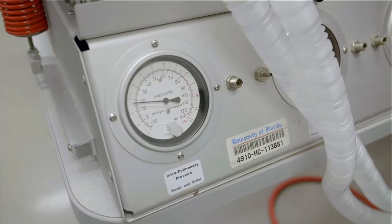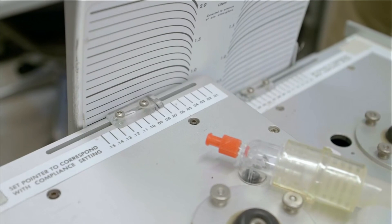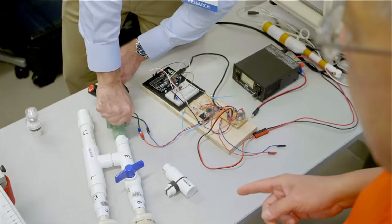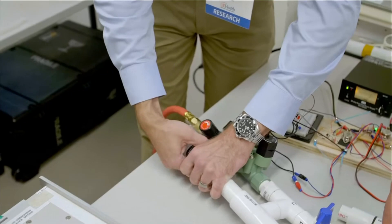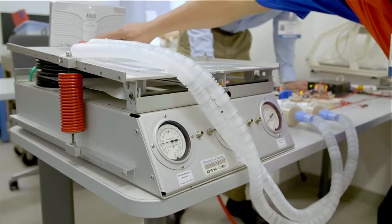We can't use what is traditionally used, so we have to find alternative parts. The most obvious choice was Home Depot, Lowe's, Ace Hardware. One of the main parts is actually a lawn sprinkler valve — not the sprinkler head that pops up from the ground and irrigates, but the valve that, when you set your timer to water your lawn at 6 o'clock, opens and water rushes to the head. We are not using the head, we're using the valve.